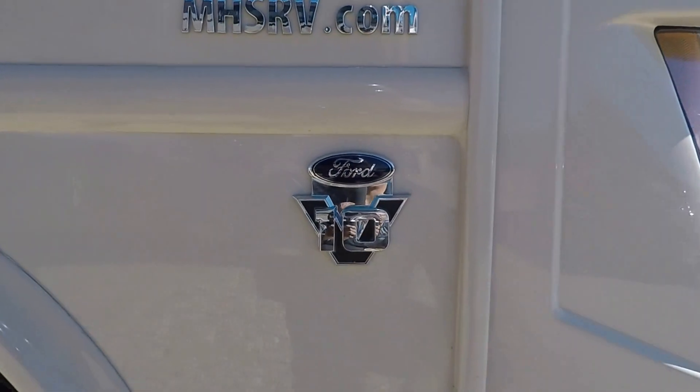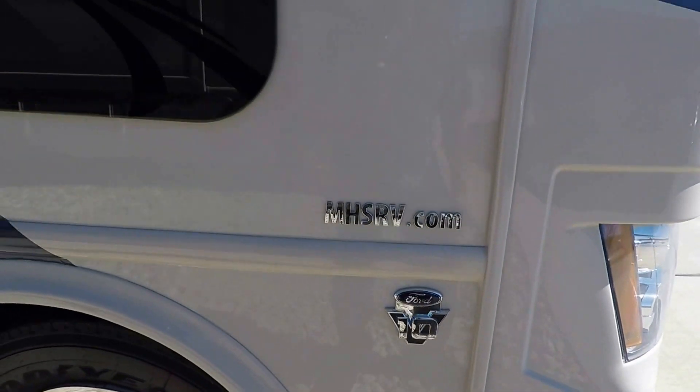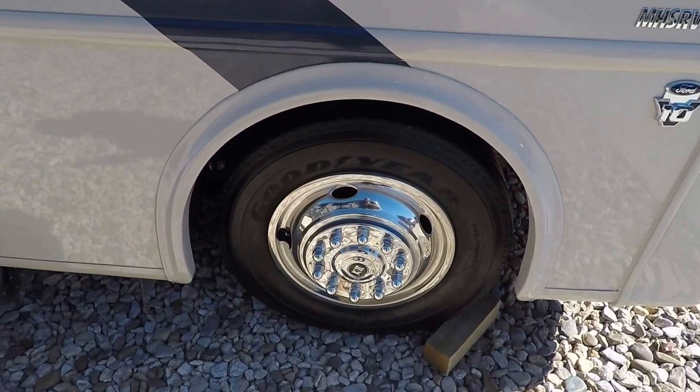This unit is powered by the Ford V10 and it has Goodyear 19-and-a-half inch wheels.